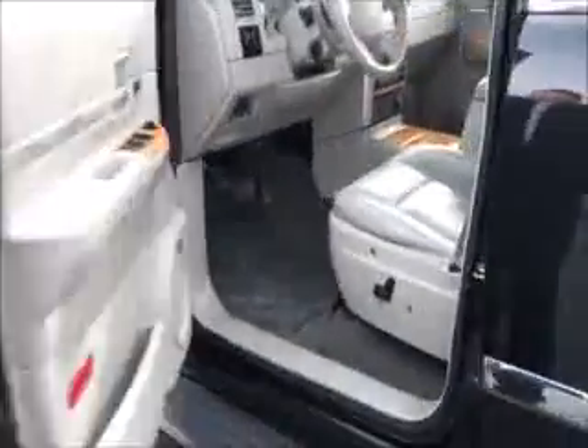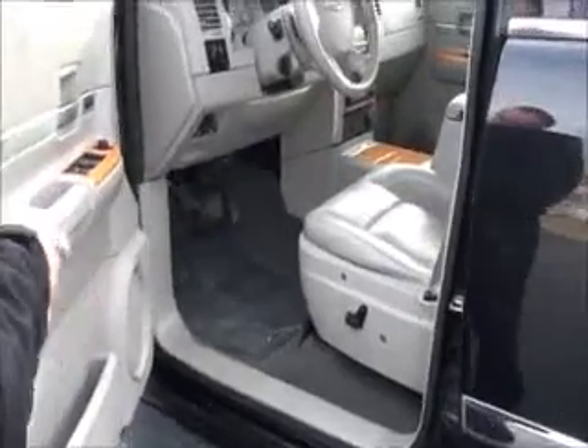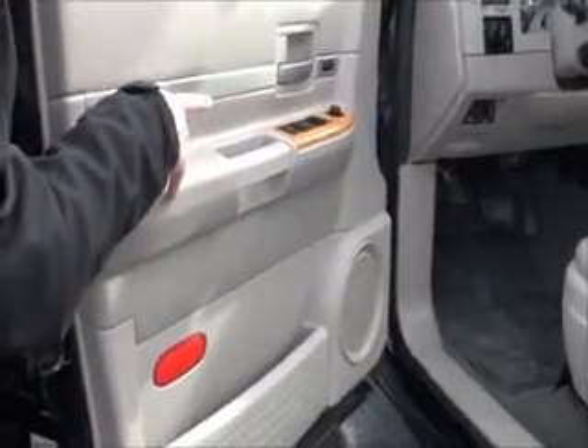Child security door locks, eight-way power driver seat, power windows, power mirrors, power locks, memory seats and mirrors, and heated exterior mirrors. Ask to see the free CARFAX report and mechanical inspection sheet.